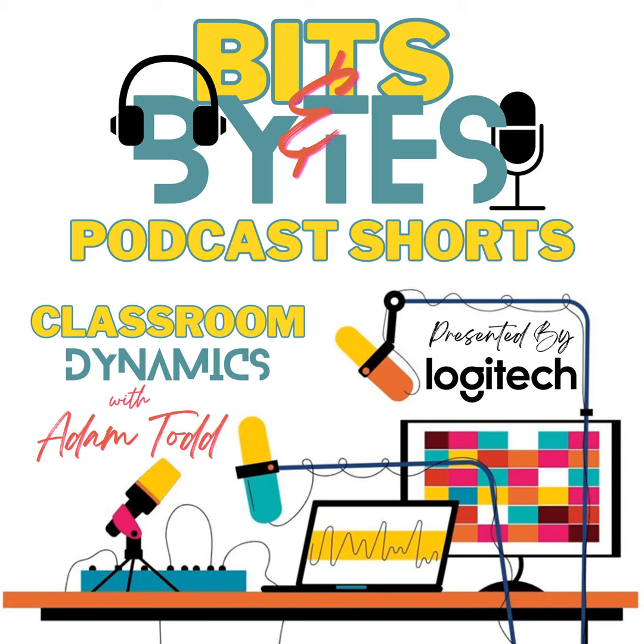Plus, they have a suite of education solutions tailored for classrooms, elevating the learning experience for students and educators alike. Empower the next generation of creators by exploring the possibilities at logitech.com/education today.